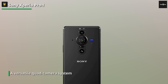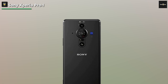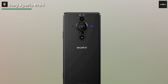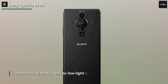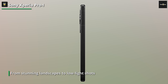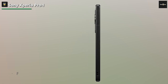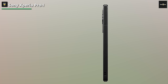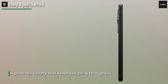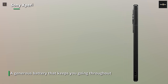But it doesn't stop there, my friends. This phone is a powerhouse under the hood, thanks to its Snapdragon 8 series processor. Now, let's talk about the camera capabilities of this beast. The Xperia 1 IV boasts a versatile quad-camera system that will make your inner photographer jump for joy. With its advanced sensors and intelligent features, this phone lets you capture professional-grade photos and videos with ease. From stunning landscapes to low-light shots, the Xperia 1 IV delivers exceptional results every time.